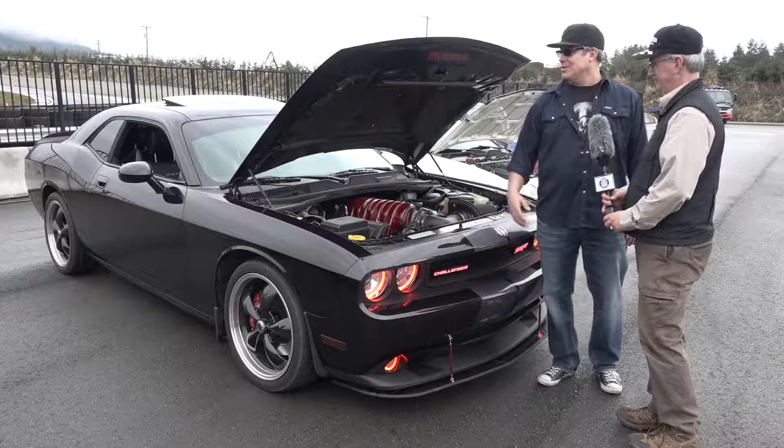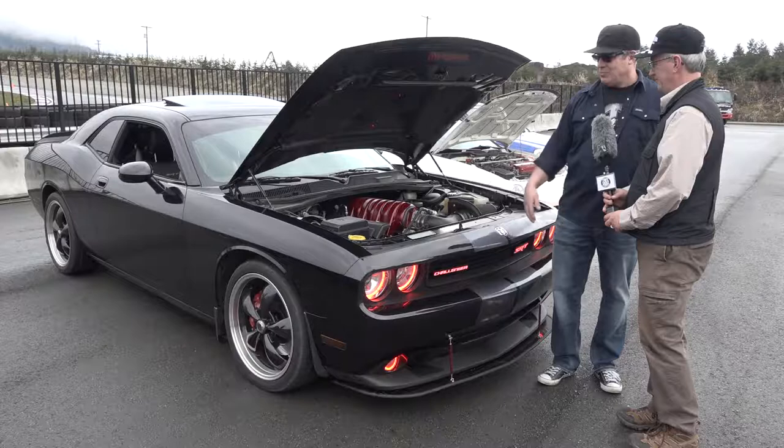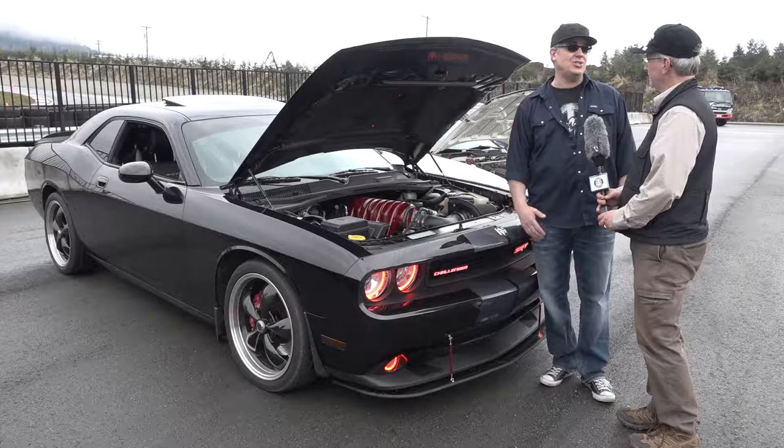I've done everything from taking the whole front end off, putting the headlights in, the halos, painting the engine candy apple red. We've got a nitrous purge system in the car. It's all lit up inside and we've done the wings, the front and the back.